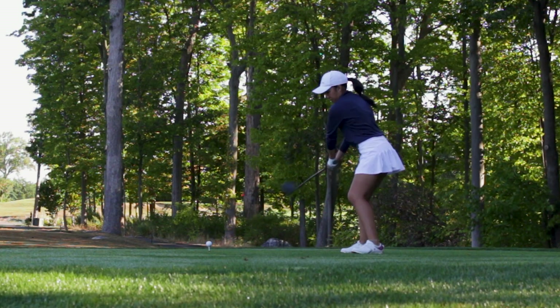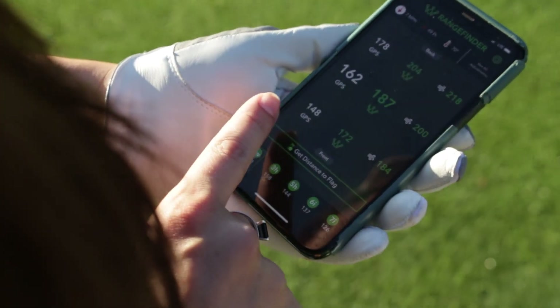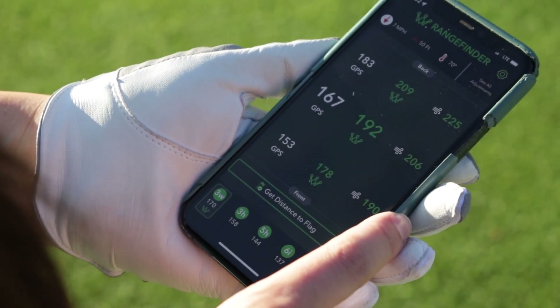One of the most popular features in the Arcos app is our AI rangefinder. It is the most powerful digital rangefinder on the market, as it takes into account things like wind, temperature, humidity, and altitude. Here's a brief overview of how to read this powerful tool.